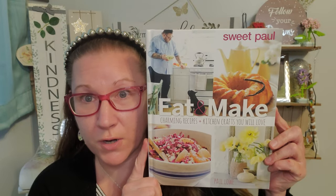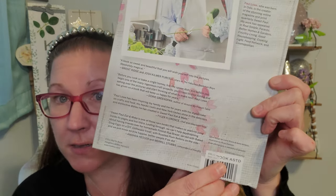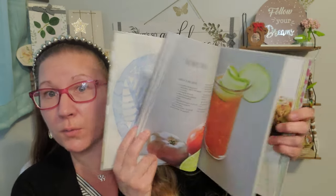Then I found this one — a hardcover book, beautiful just like the first one. So amazingly big, thick, extra heavy. This book went for $30. I was so excited when I found this. It's called Sweet Paul Eat and Make: Charming Recipes and Kitchen Crafts You Will Love. The book is really well done — look at all the great photography throughout as well as the recipes. Another amazing book for the kids. They use recipe books in the kitchen all the time, so I'm excited for those to go to them.